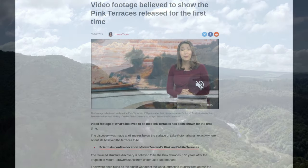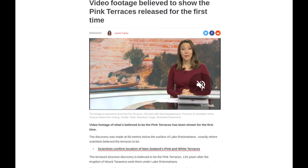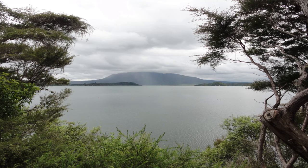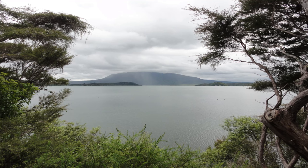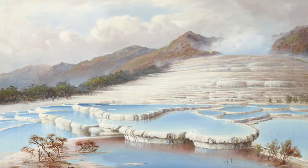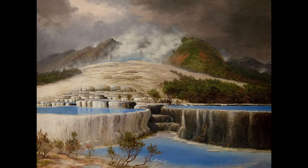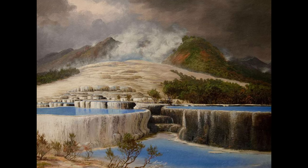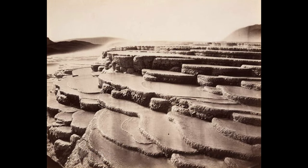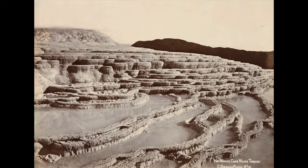Rediscovery efforts in the 21st century involving sophisticated mapping techniques led to the reported finding of parts of the terraces under the lake. However, these claims have been met with scepticism and debate among researchers. Post-eruption, the terraces were considered lost, with their grandeur surviving only in paintings and early photographs. Their story remains a critical part of New Zealand's geological history, illustrating the dynamic and ever-changing nature of the planet's surface. As of 2023, the exact fate and location of the pink and white terraces continue to be a subject of research and debate, remaining a significant chapter in New Zealand's geological and cultural history.